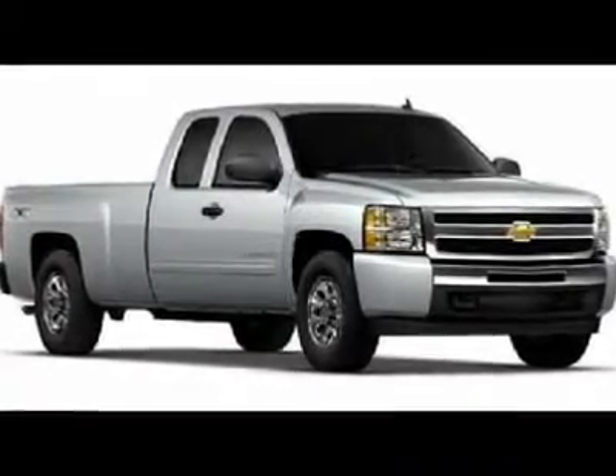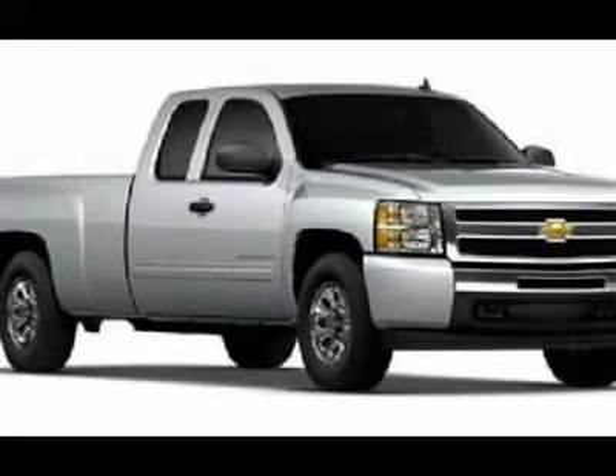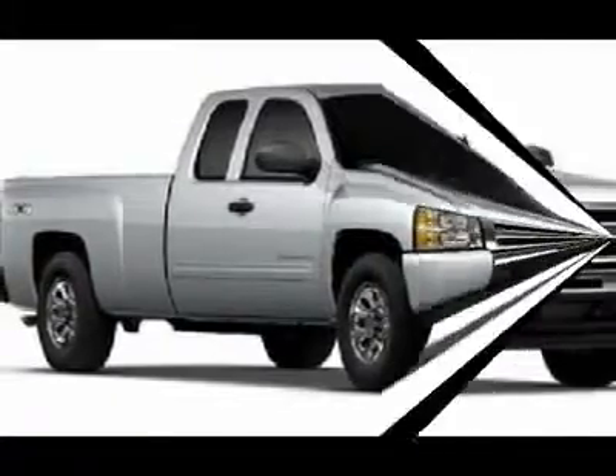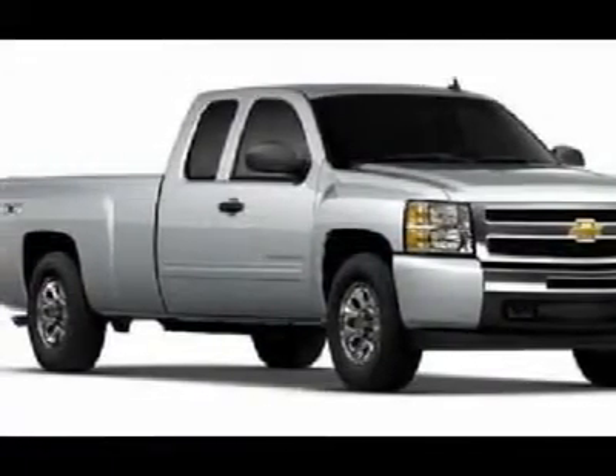Pick up this Imperial Blue Metallic 2011 Chevrolet Silverado 1500, available today. Featuring automatic transmission, it has zero miles. This could be the one you've been searching for. Contact us and get behind the wheel today.